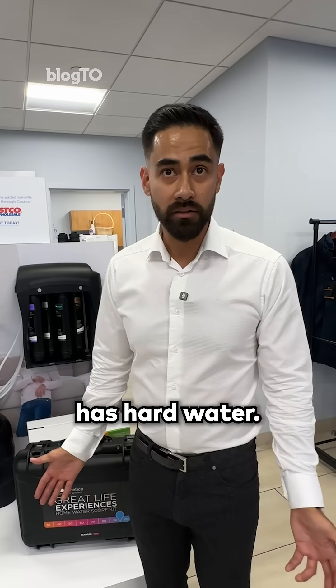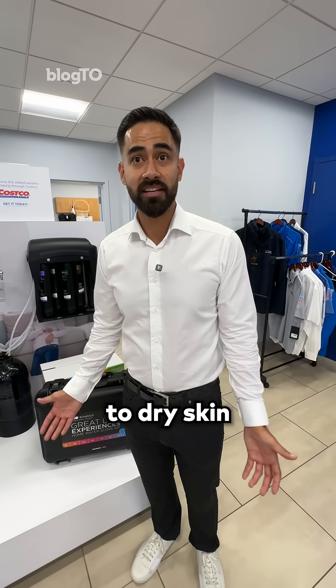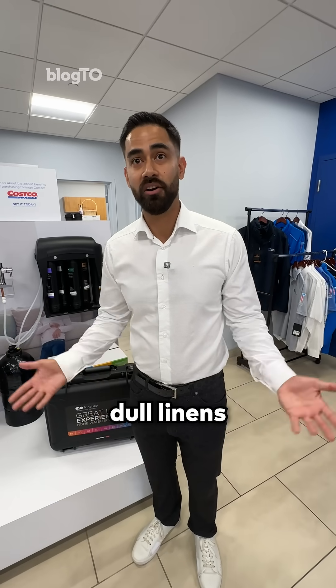The GTA often has hard water. There are also chemicals such as chlorine and ammonia and other impurities. That can contribute to dry skin, dull hair, dull linens, and clothes.